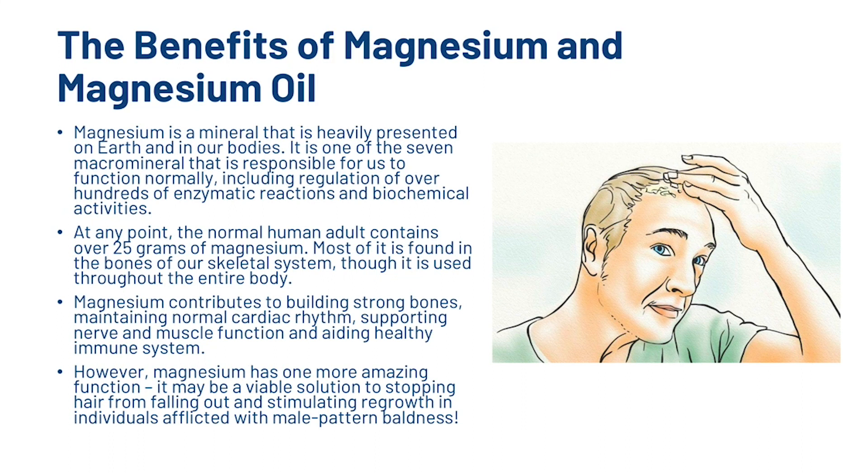So first, the benefits of magnesium and magnesium oil. Magnesium is a mineral that is heavily present on earth and in our bodies. It is one of the seven macrominerals responsible for us to function normally, including regulation of over hundreds of enzymatic reactions and biochemical activities. At any point, the normal human adult contains over 25 grams of magnesium, most of it found in the bones of the skeletal system, though it is used throughout the entire body.